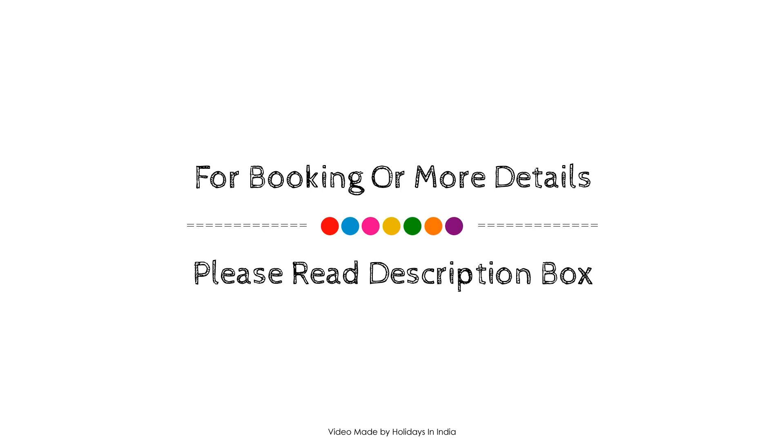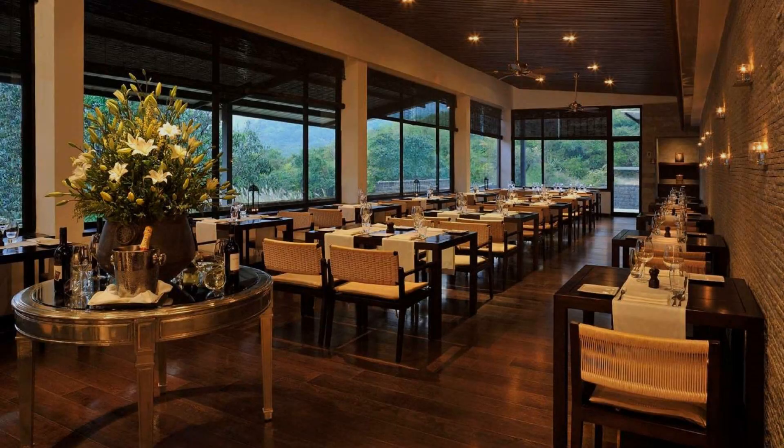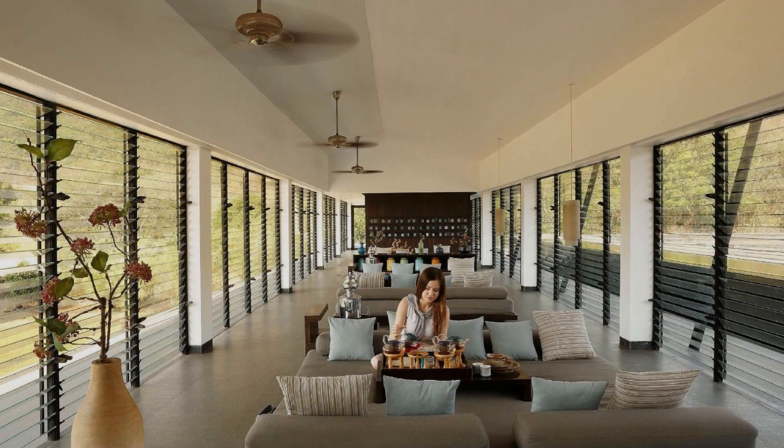If you have visited this property, please share your experience. If you have any problems with the room, please check the description below and this property will help you.